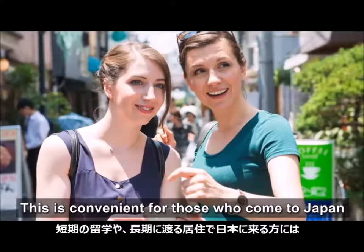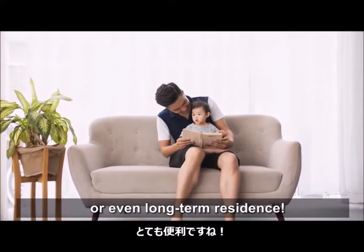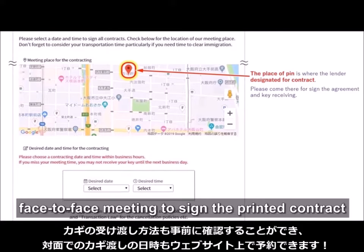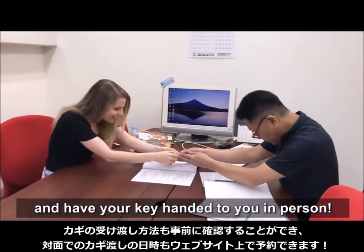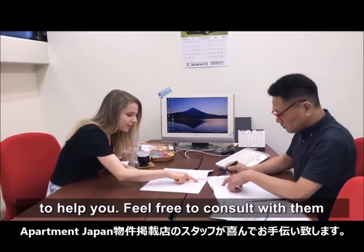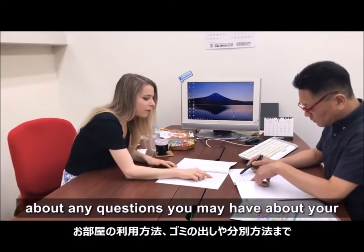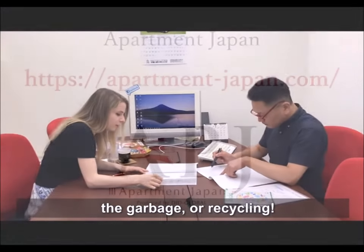This is convenient for those who come to Japan for short-term study abroad or even long-term residence. You can then make a reservation for a face-to-face meeting to sign the printed contract and have your key handed to you in person. The staff at Apartment Japan are willing to help you. Feel free to consult with them about any questions you may have about your new place, such as rules for taking out the garbage or recycling.